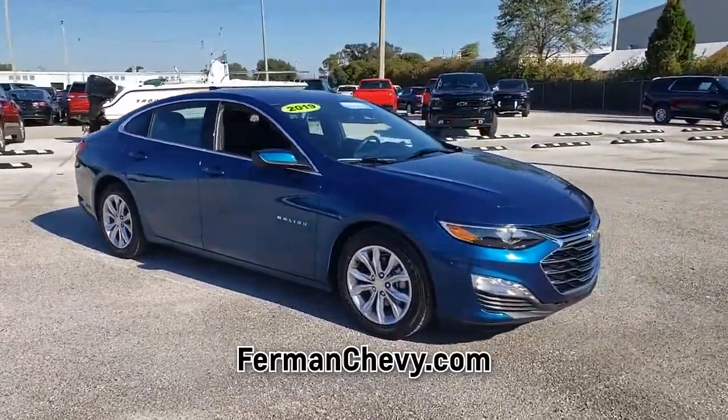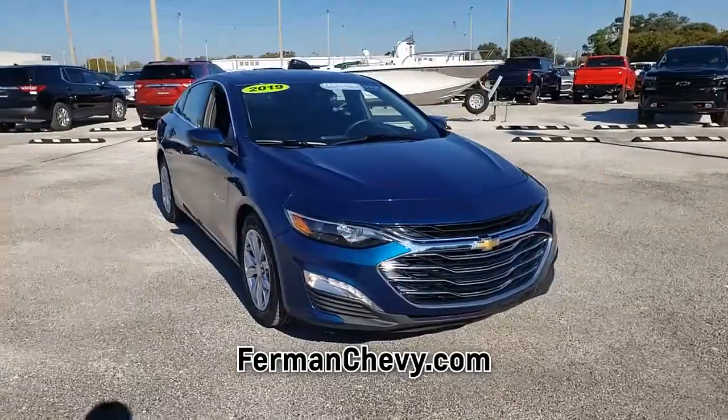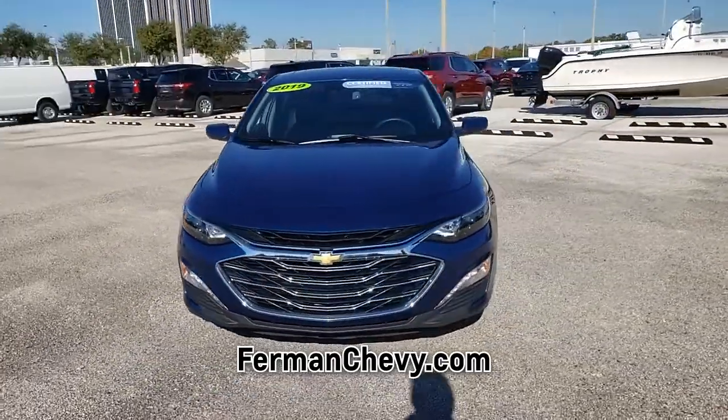combined with a manual transmission. Come in for a test drive today and experience the car of your dreams.